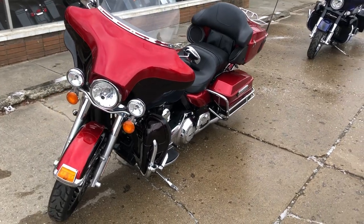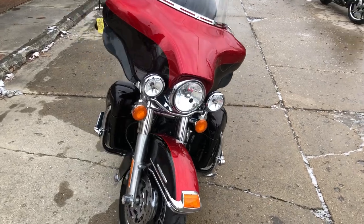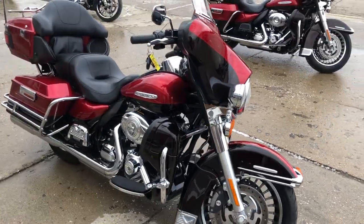Hey guys, ApprovalPowerSports.com here, doing some videos on some stuff that just came in. We've got a 2013 Ultra Limited for sale, only 23,149 miles.